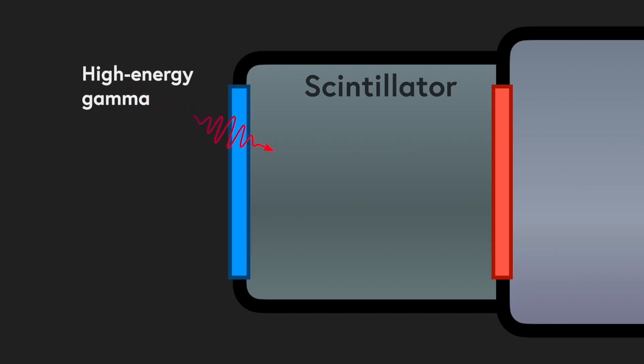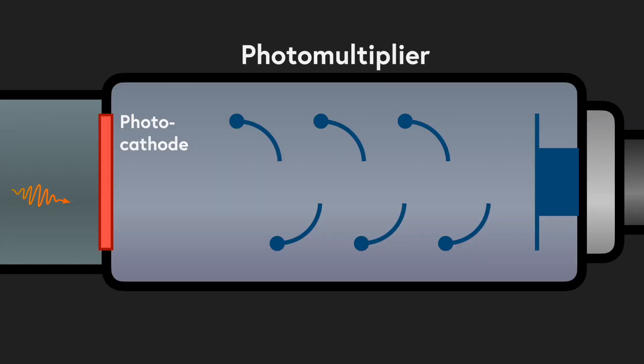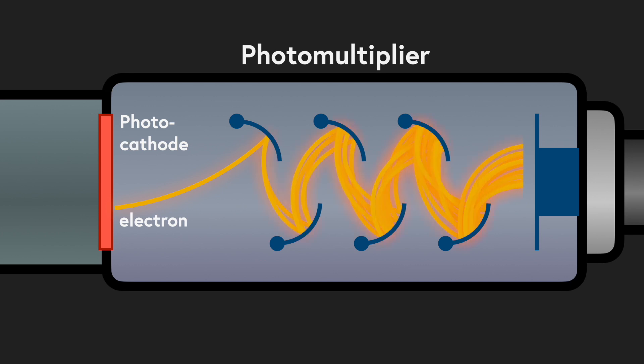Many traditional detectors use scintillators, which convert high energy gamma rays into large quantities of lower energy optical photons. A photomultiplier tube converts these photons to electrons and amplifies them to produce an electrical signal. From the amplitude of this signal and an understanding of how gamma rays interact in the detector, we can determine which radioactive isotopes are responsible for the radiation.